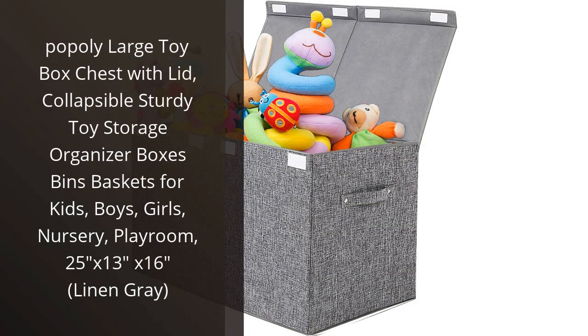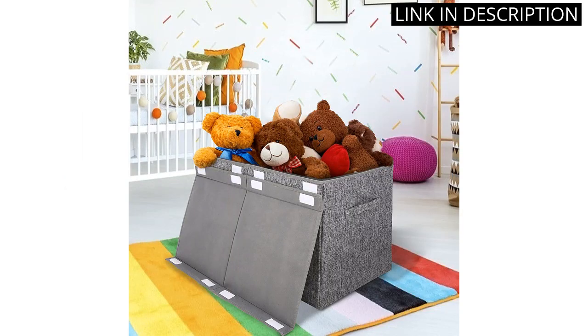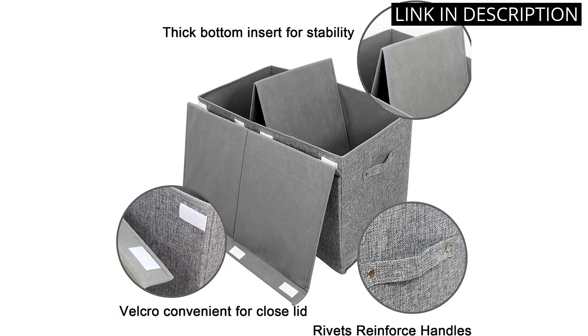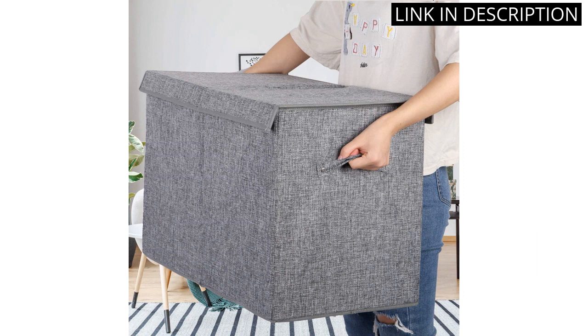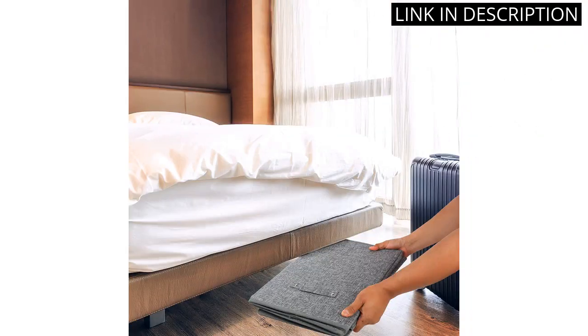I recently purchased the Poppily Large Toy Box Chest with Lid for my son's playroom and I am beyond satisfied with its quality and functionality. The linen gray color looks stylish and the collapsible design makes it easy to store when not in use. The sturdy build ensures it can handle my son's heavy toy collection without buckling. The lid is a great added feature to keep his toys neatly tucked away. Overall, this is a great investment for any parent looking to keep their child's play area organized and clutter-free. I highly recommend it.